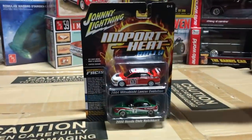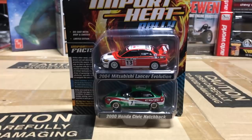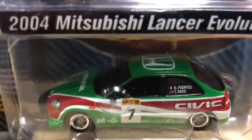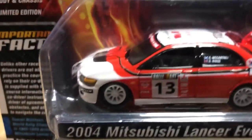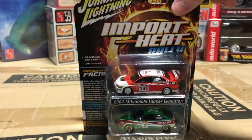Last for Johnny Lightning 1/64th, we have two new two-packs. First is the Import Heat Rally pack — something new we're doing. It includes a 2000 Honda Civic EK hatchback with rally graphics and the driver's name on the side, plus a 2004 Mitsubishi Lancer Evo with Rally Art graphics. A really famous rally car — super cool looking, should be very popular.